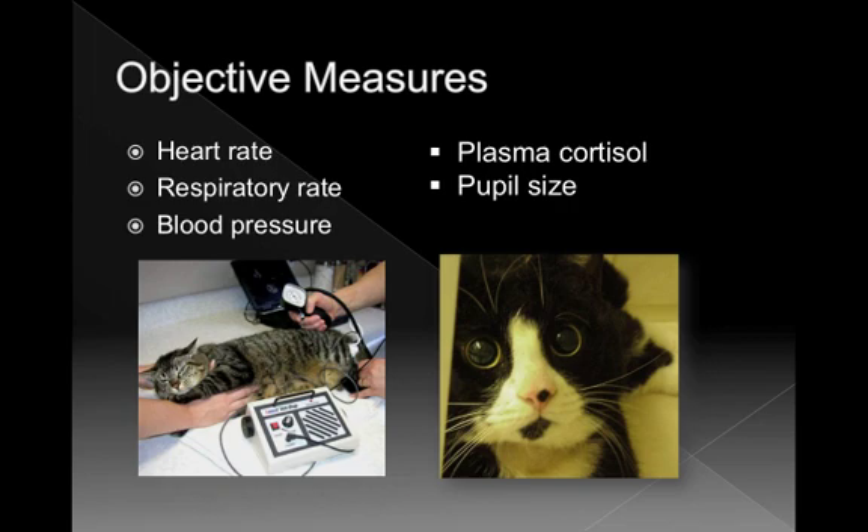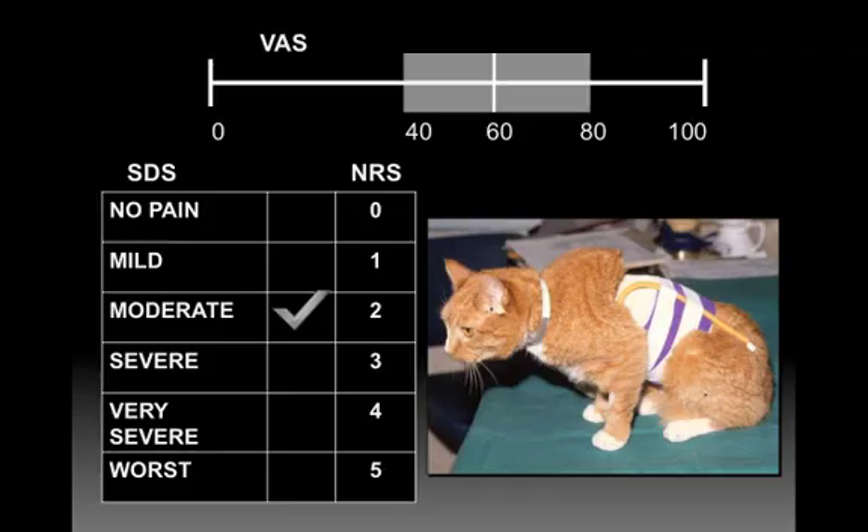In cats, blood pressure seemed a good indicator of pain in a very controlled research environment, but in a clinical setting it showed no correlation. Heart rate and blood pressure in cats and dogs are affected by white coat syndrome and being in hospital. Pupil size is no use in cats — a cat that has been given an opioid will have dilated pupils regardless of how comfortable it is, because pupil size is dictated by the drug.